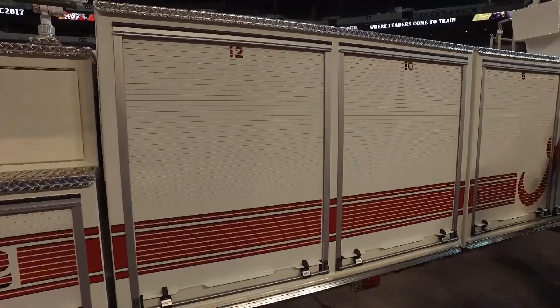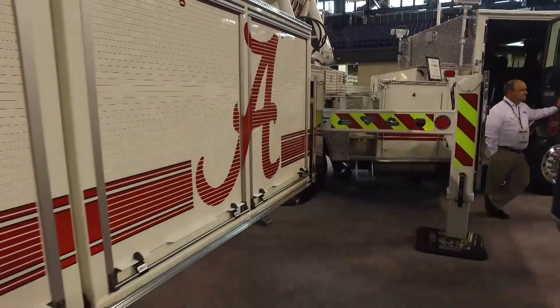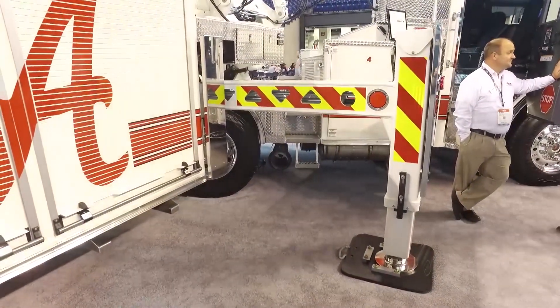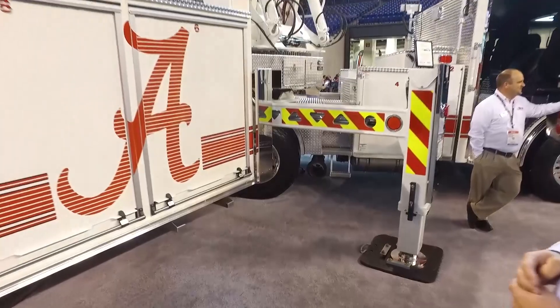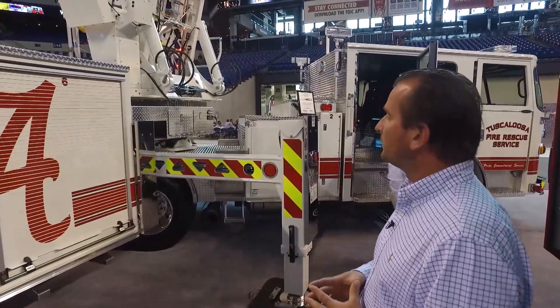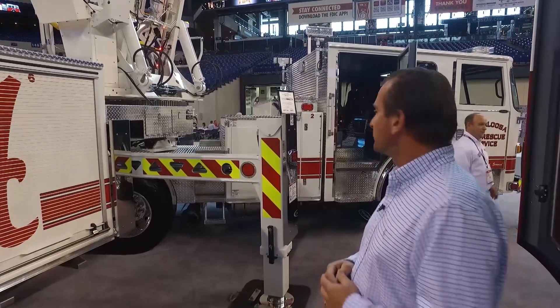The truck has double H-style outriggers, which provide excellent stability. With 60 degrees of angle on the tractor versus the trailer, it allows us to really get close to buildings, and gives us the workability we were looking for when we spec'd out a tiller truck.